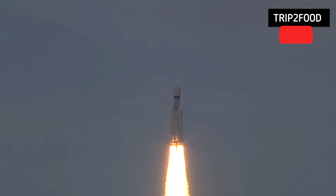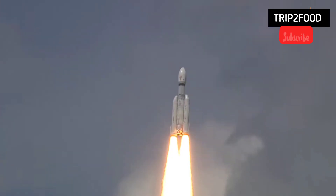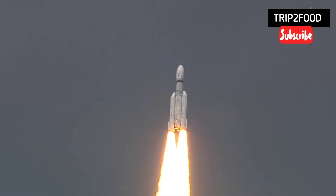Liftoff normal. P1 tracking, R2 tracking, P2 tracking, stage performance normal, P4 tracking, L1 transit.